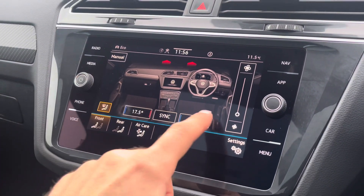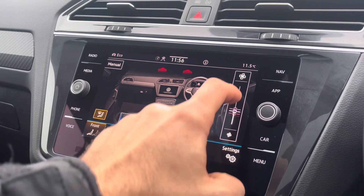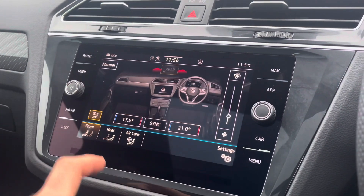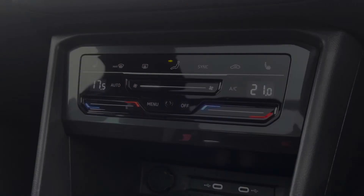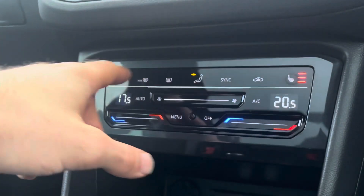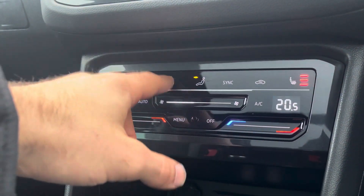The fantastic multi-zone air conditioning is also easy to control via the touchscreen display, which helps ensure that the driver, the front passenger, as well as all rear passengers get to enjoy their own customisable and comfortable climate. Alternatively, the air conditioning along with heated front seats can both easily be controlled just below by the use of these modern touch buttons and sliders.